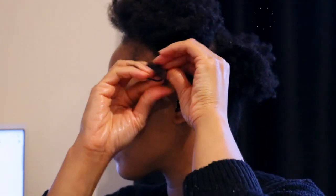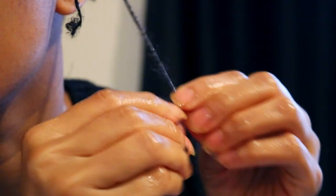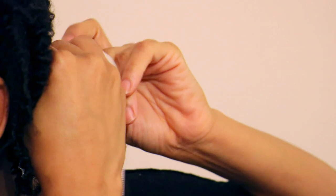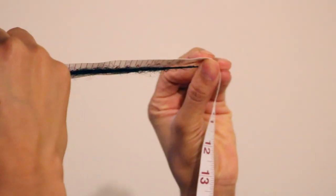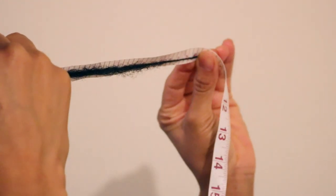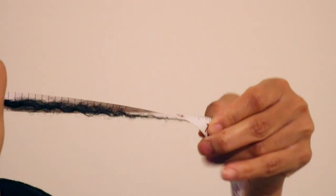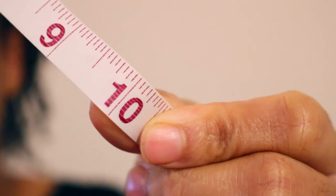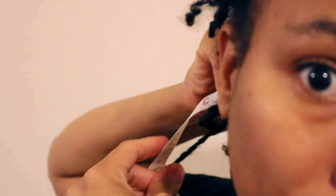At the beginning of this video I showed you that my hair measured nine and a half inches in length. So since it's been two weeks, let's see whether or not my hair had grown another half an inch. So there you have it — my hair now measures 10 inches.